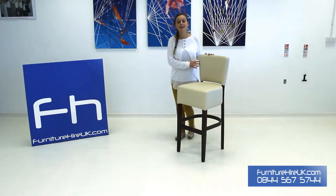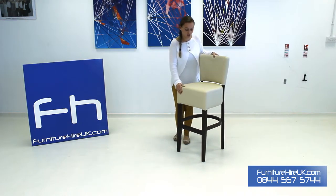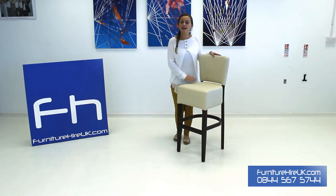Here we have our very elegant fine dining stool. This stool is deep padded with large cushions in a cream leather, so it's super comfy and stylish as well. The simple elegant design is going to add a touch of class to any event, dining area, or exhibition.